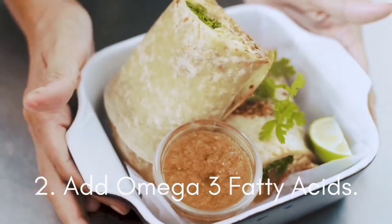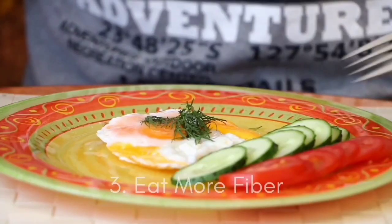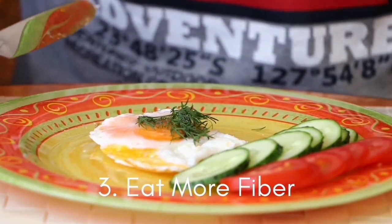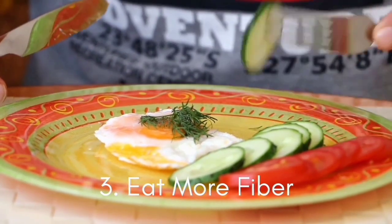The third tip is: eat more fiber. Soluble fiber, found in apples, oats, and nuts, is an important way to decrease inflammation and boost immune system function.